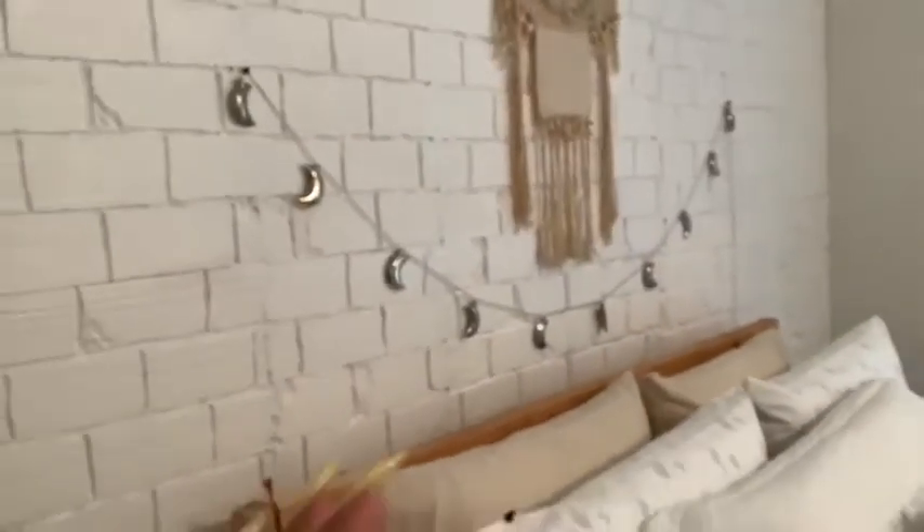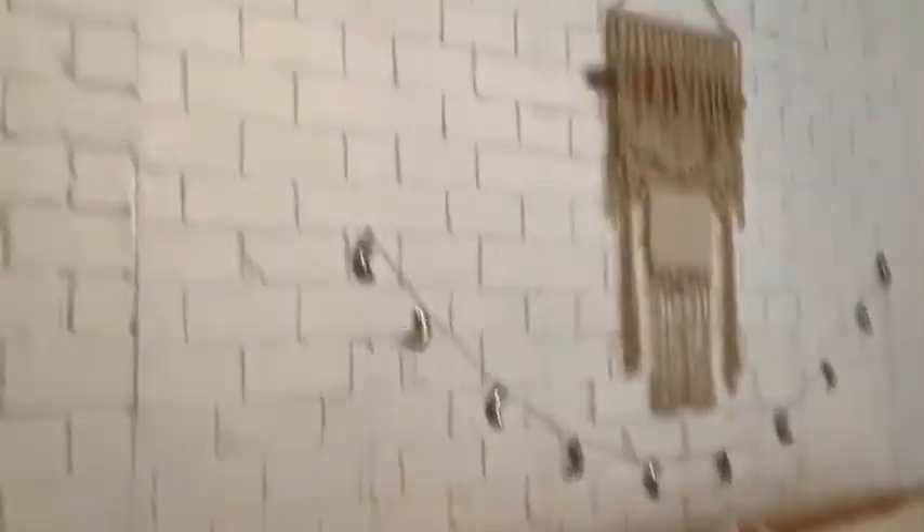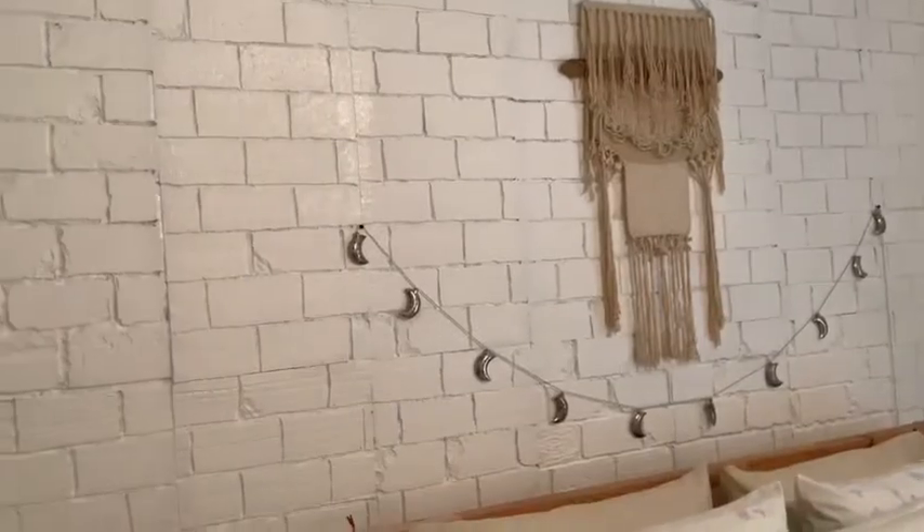From a distance you can see the seam lines of the styrofoam shapes, but I was like, you know what — I like it like that, I'm gonna keep it. So yeah, it's a little DIY I did for my room.